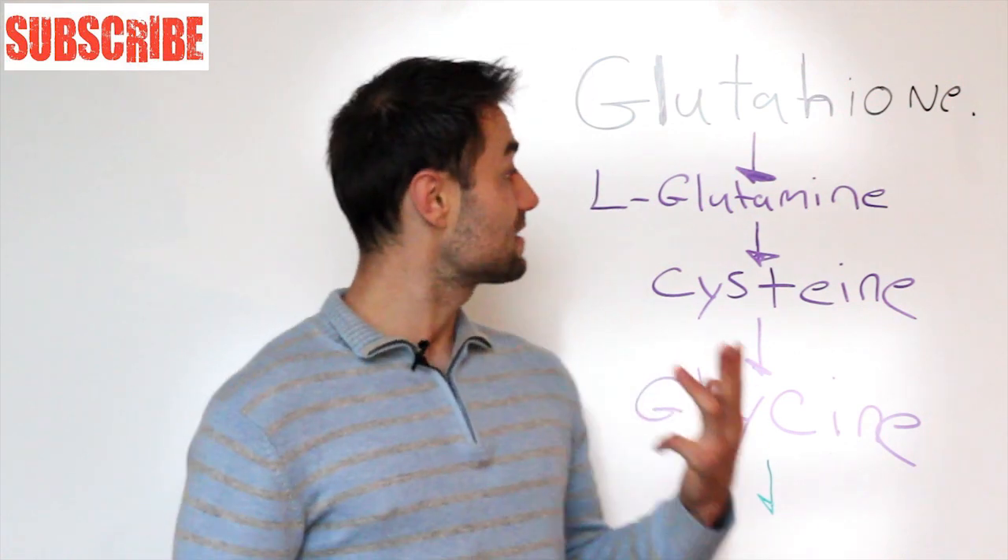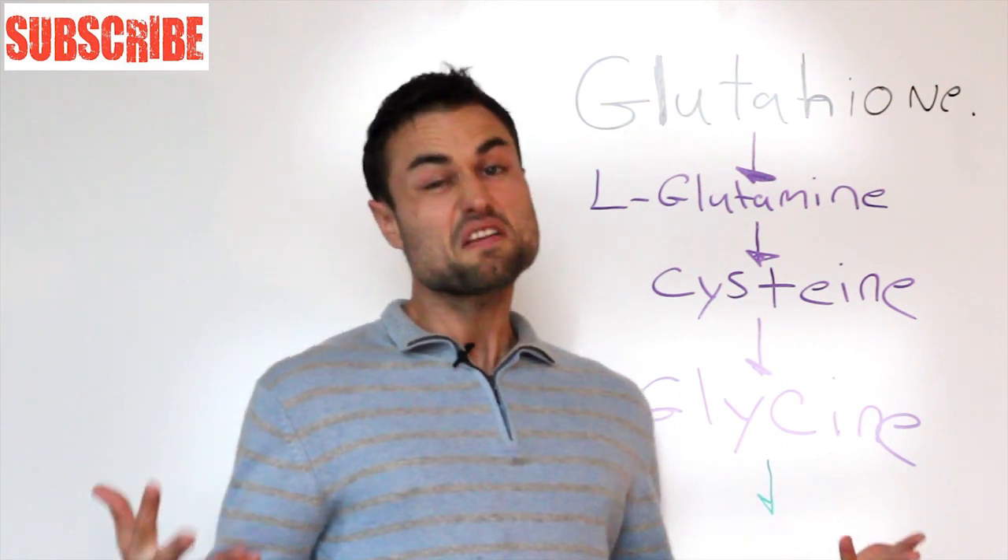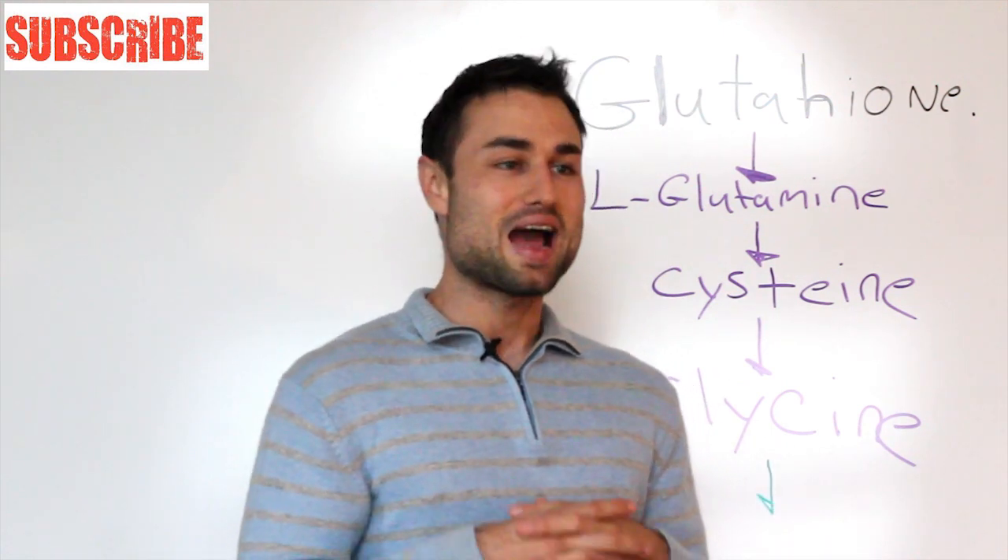It's simple — it's three amino acids put together: L-glutamine, cysteine, and glycine. Just like a family, they come together and live happily ever after.